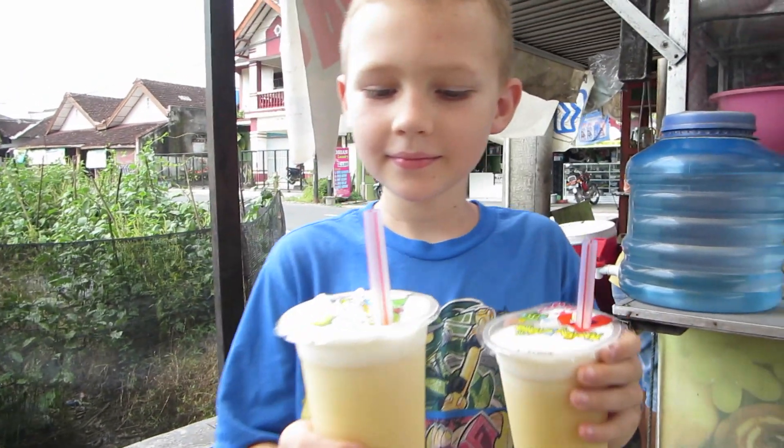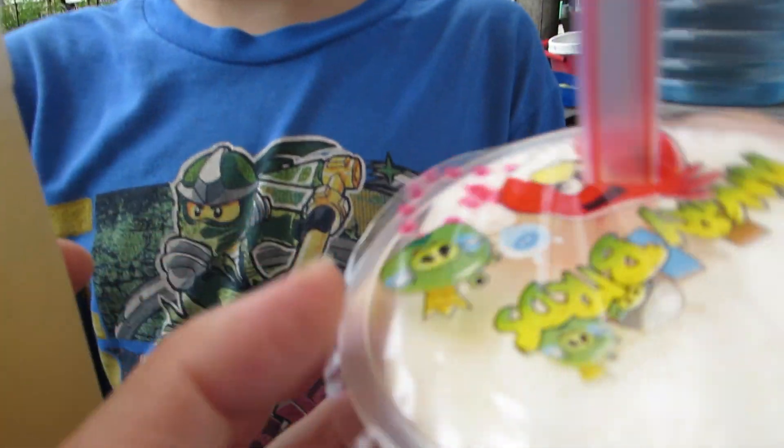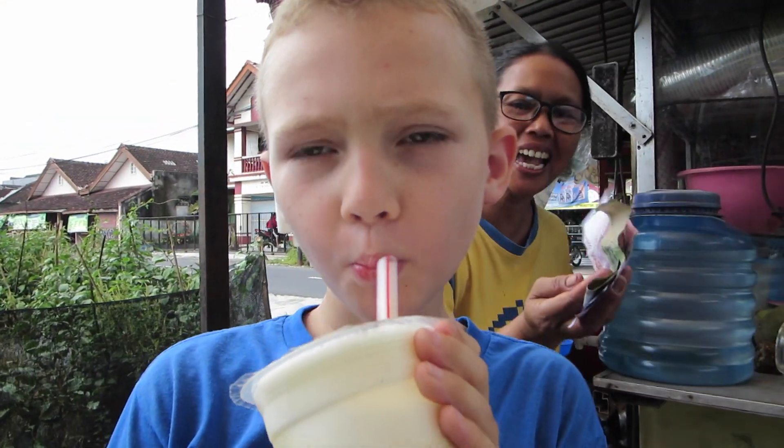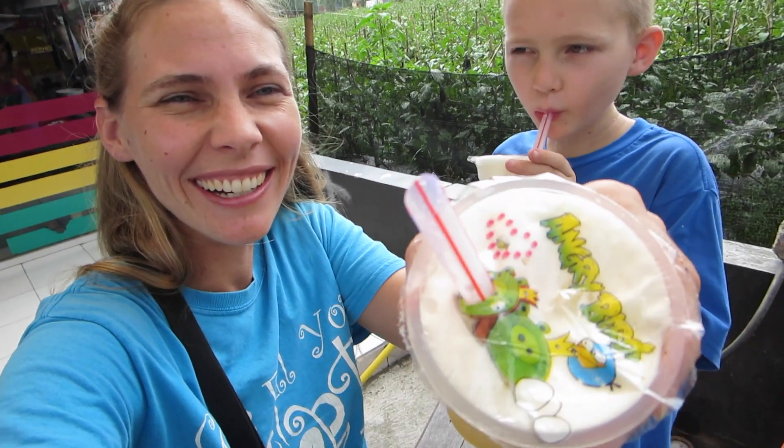Ooh, that looks good Seth! They have a cool little top on them — yeah, Angry Birds. Okay, let's try it. Ooh, that's really good! Yeah, nice and cold. I love the little plastic lids that it has on it, and it's such a big straw — the straws are enormous. It's good though. You can get some fruit in it too.